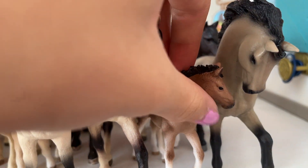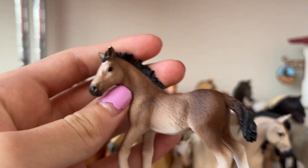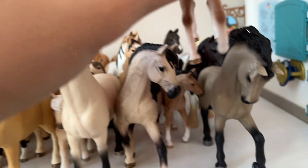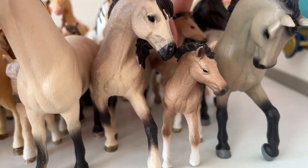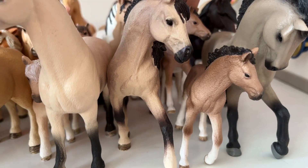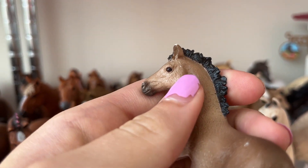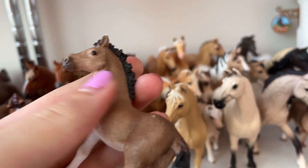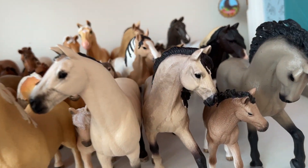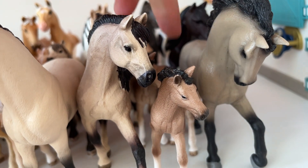She has two little foals. That one is Storm — Storm is darker than the other one, and she's my first Andalusian filly. This is Pearl — you can see she has a little bit of white because I think she fell a couple of times more than Storm. She's a bit lighter than Storm. Those two are both Andalusian fillies.